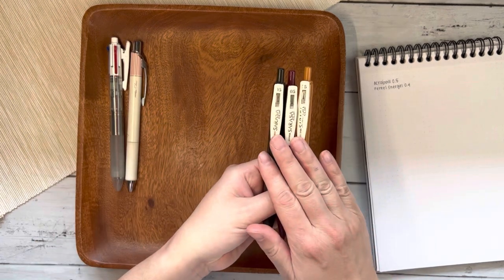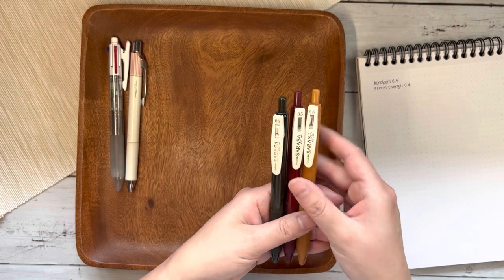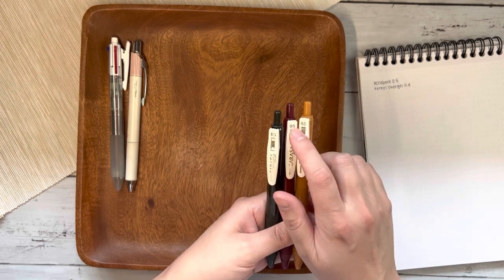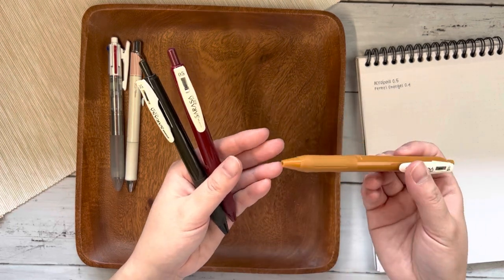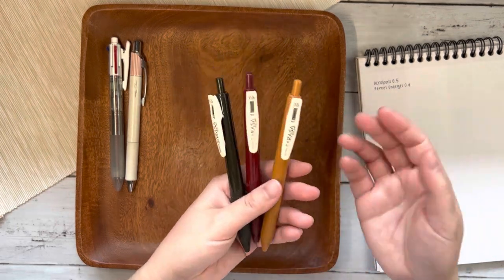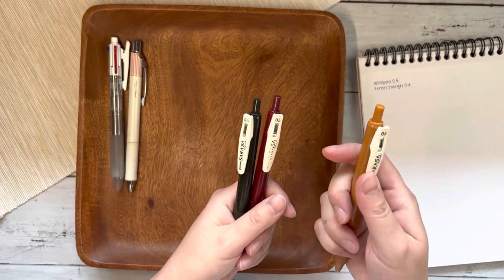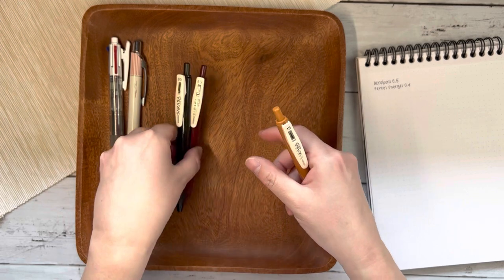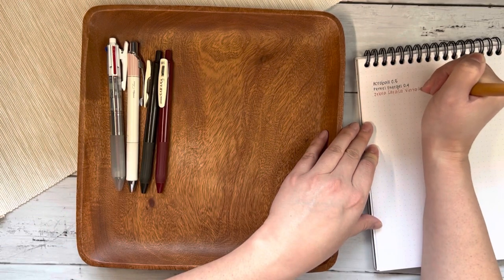I would just put the highlighter down first if I wanted to and write on top of it. My other favorite gel pens are the Zebra Sarasa Vintage in the 0.5. I have tried the Zebra Sarasa 0.5 in just black ink and I find it inkier than these for some reason. But I love how these write and I absolutely love the colors of them. This camel color is one of my all-time favorites.